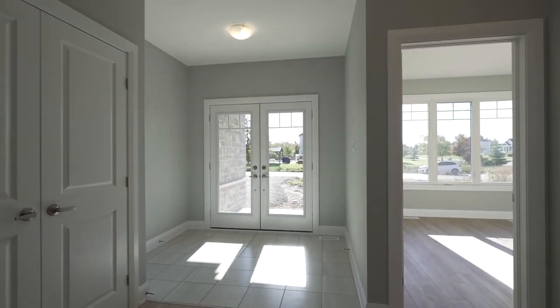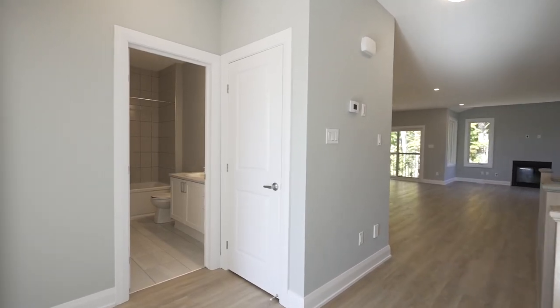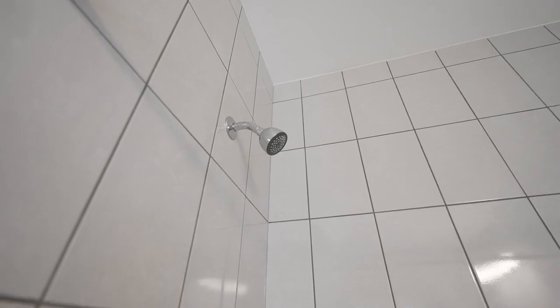This home includes a comfortable second bedroom on the main floor with a full wall of closet space. The main bathroom features bright ceramic tile with white cabinets to provide a luxurious look as well as ease of maintenance.